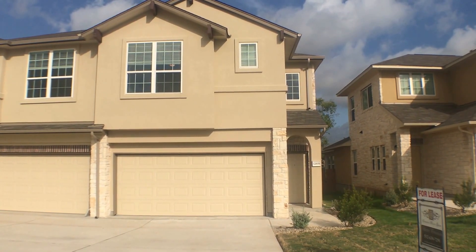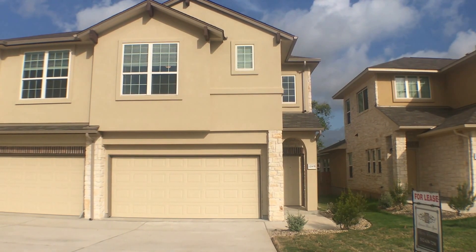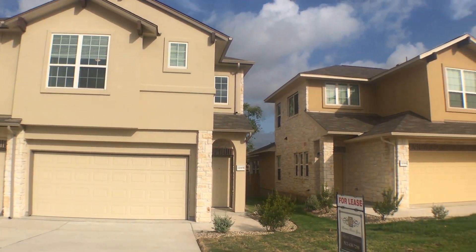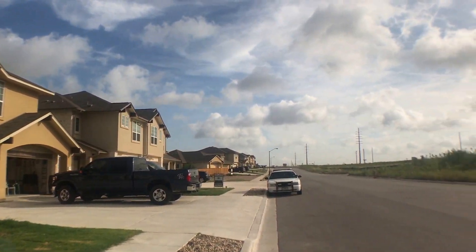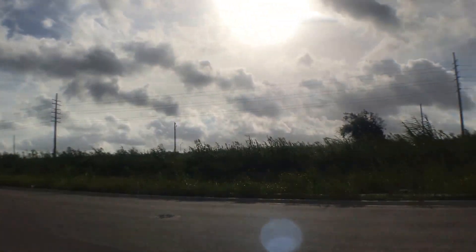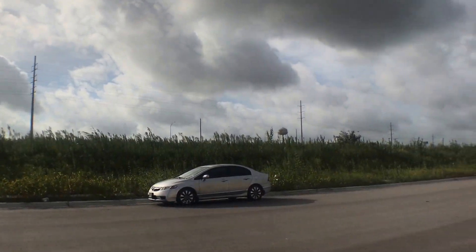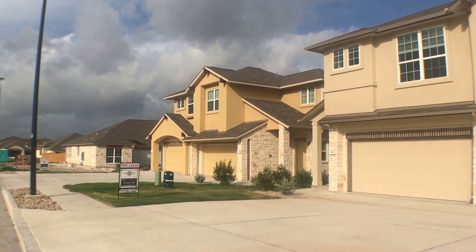Hi, I'm Erin and I'm with GDAA Property Management. Today we're going to preview 1200B Muirfield Bend in Hutto, Texas. Let's take a look around the neighborhood. This is a beautiful two-story, three-bedroom, two-bath, two-car garage luxury townhome. It is conveniently located near Star Ranch with easy access to toll road 130.